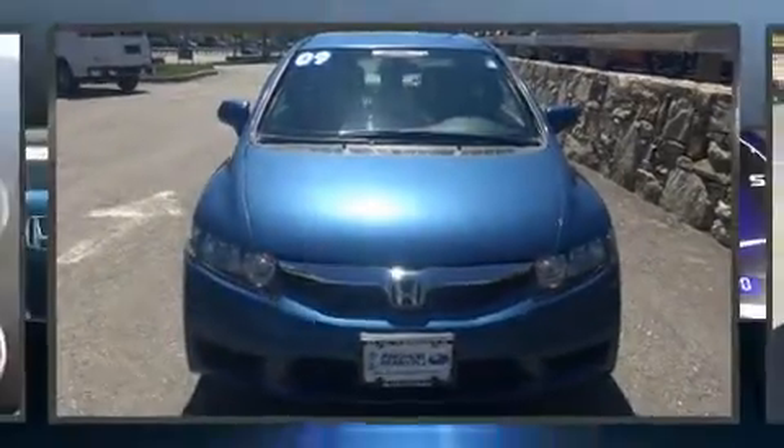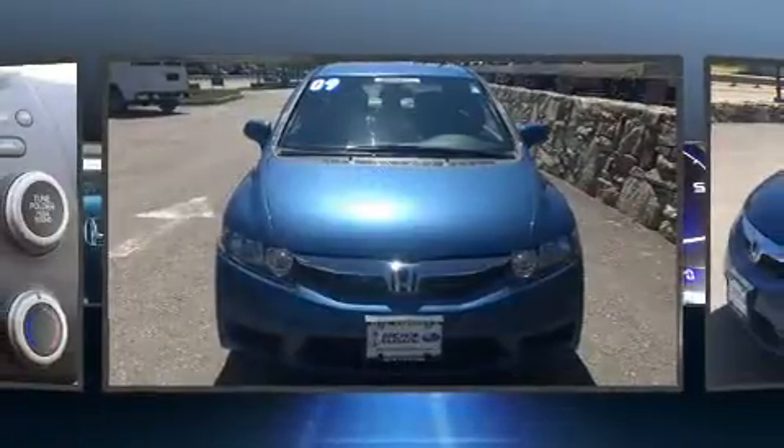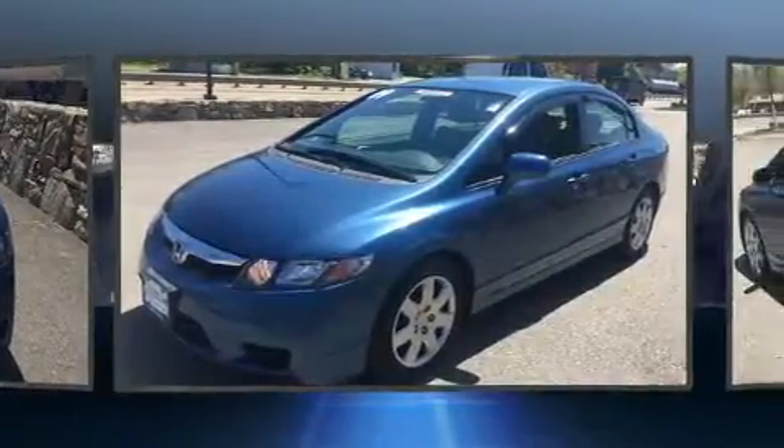Step into the 2011 Honda Odyssey. It features a front-wheel drive platform, an automatic transmission, and a 3.5-liter six-cylinder engine.